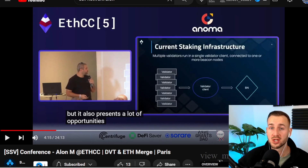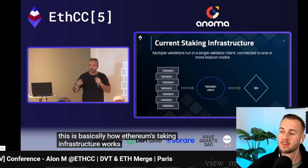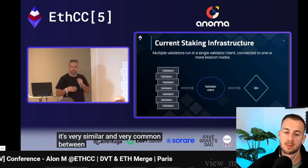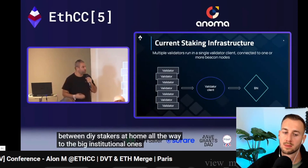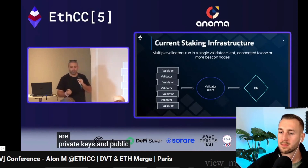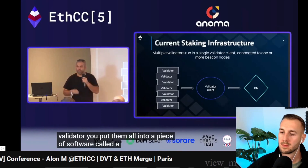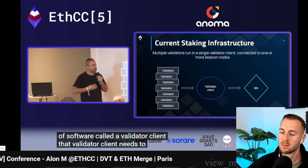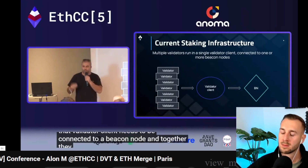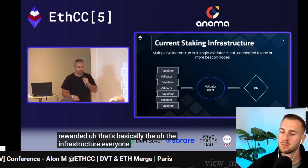In this first clip, he describes exactly how staking operates right now — think providers like Rocketpool, Lido, etc. — prior to SSV. This is basically how Ethereum staking infrastructure works today, very similar between DIY stakers at home all the way to big institutional ones. There's a bunch of validator keys — private and public keys — which allow you to sign and earn rewards as a validator. You put them into a piece of software called a validator client, which connects to a beacon node, and together they execute duties and get you rewarded.